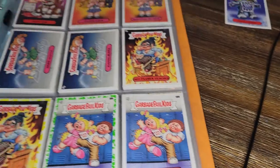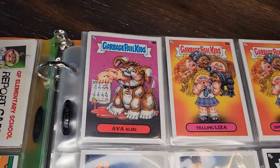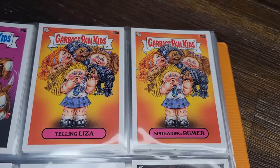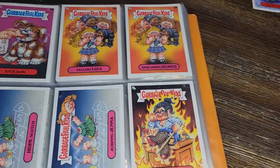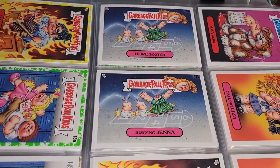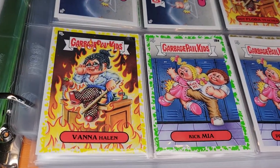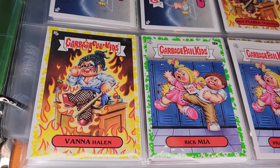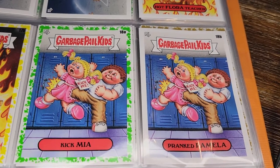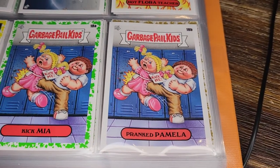More report card backs. Ava Alibi. Telling Liza and Spreading Rumor — kind of weird, it's a multi-headed person, almost metaphorical. Hopscotch with a bloody dismemberment, Jumping Jenna, and one of those landscape cards. Hot Flora Teacher — it's the 'Hot for Teacher' reference; they want to make it clear they're referencing the Van Halen song. Kick Mia — the old 'kick me' sign joke, but he's literally kicking right through her with blood spraying on the lockers.